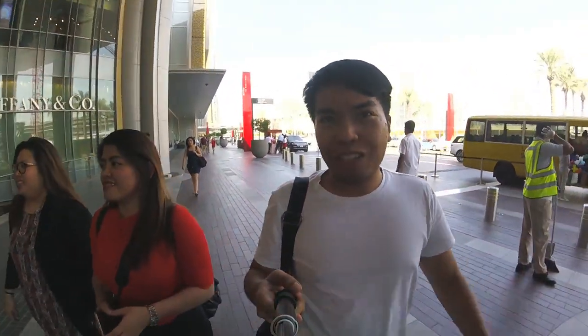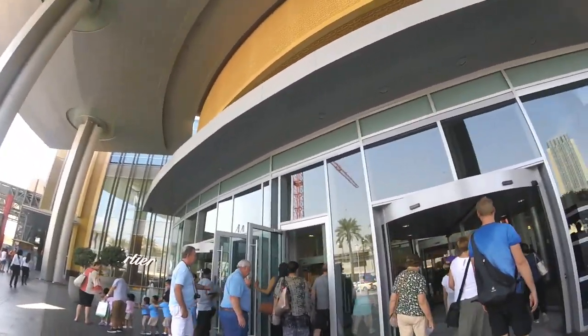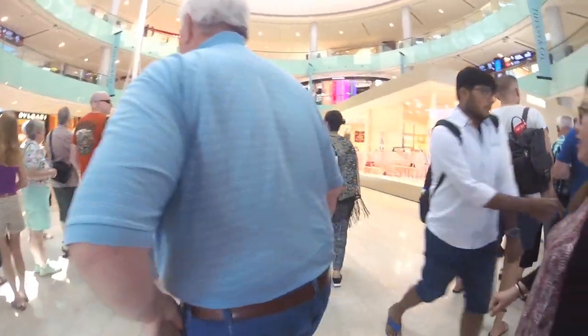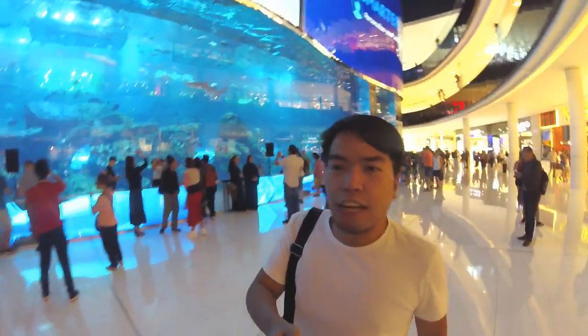We are here now at Dubai Mall and we will see Mr. Birch. There are a lot of foreigners here in Dubai. Look at the aquarium! Let's go back to the aquarium. We are here with Mr. Birch.